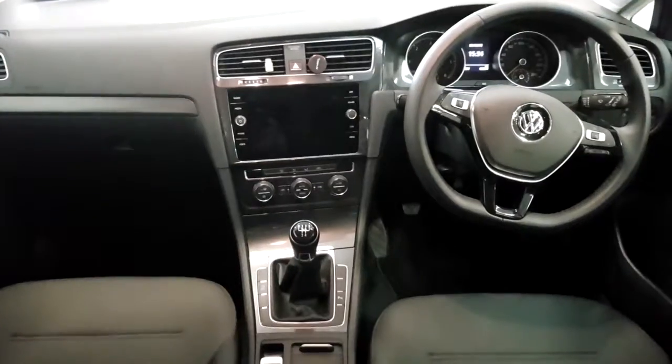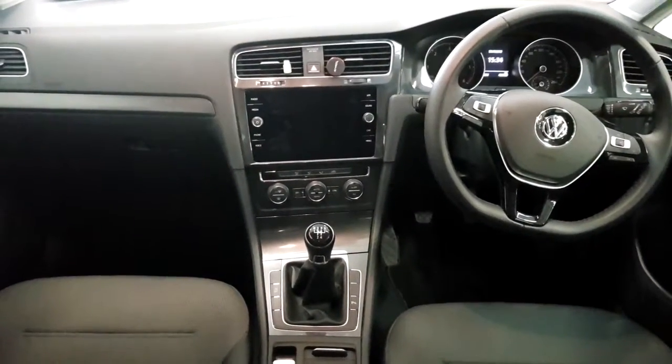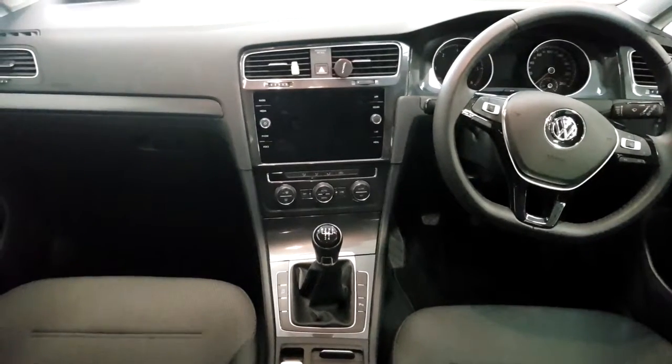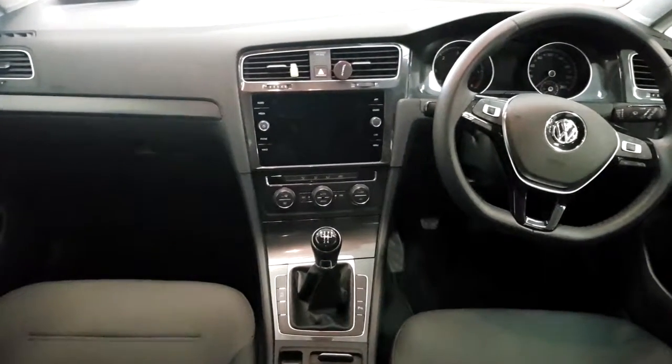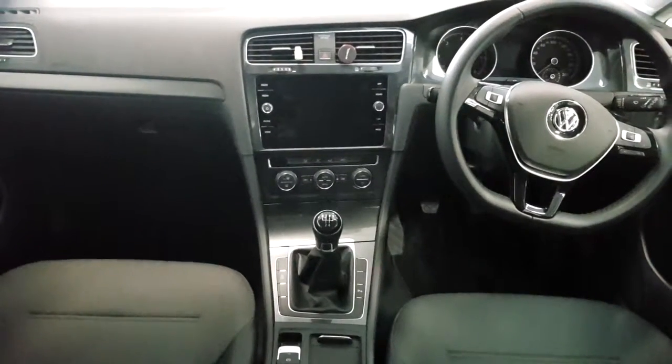It has a full leather multifunction steering wheel, an 8 inch radio with app connect, CD, SD, and Bluetooth audio. It's a 5-speed manual gearbox with air conditioning and automatic handbrake.